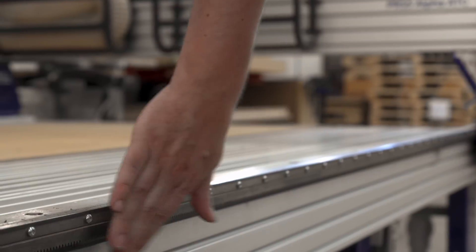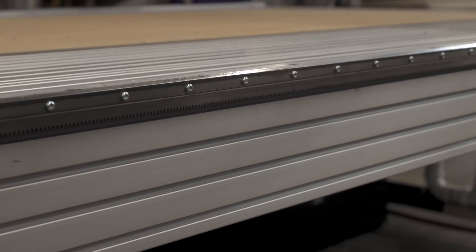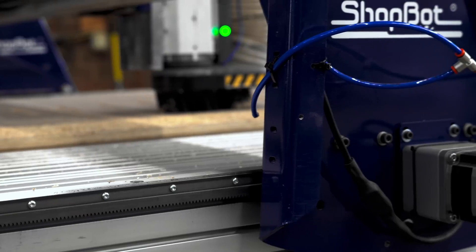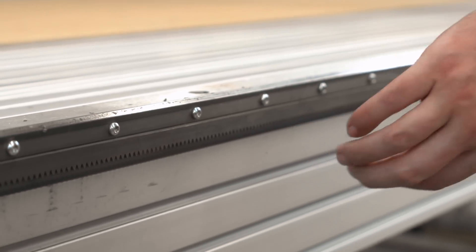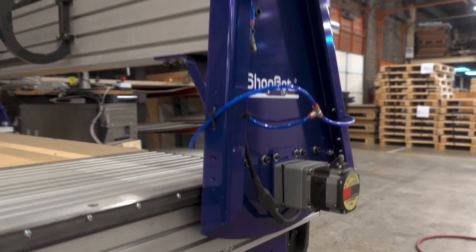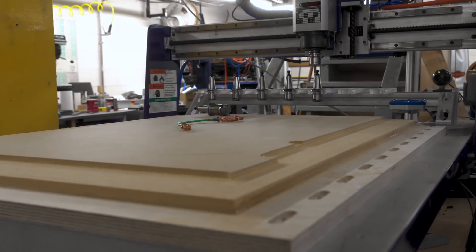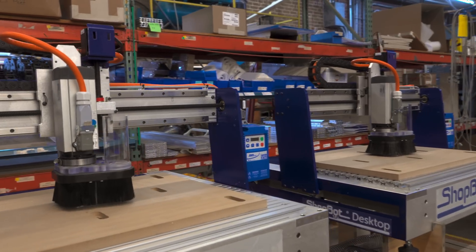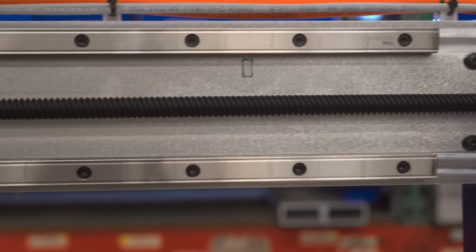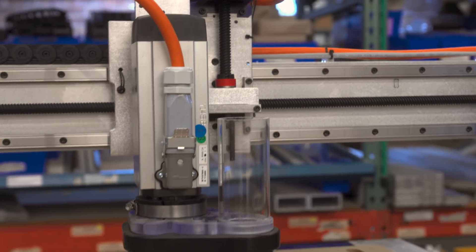ShopBot machines rely on a rack and pinion system, which is a gear that locks and engages with a linear track to ensure smooth, consistent motion. This system is highly durable and requires minimal maintenance, providing maximum uptime and the ability to make machines any length. These machines have sensors in the motor that detect the load on the machine, so if your bit gets stuck or breaks, it will automatically stop the cut and save your project. Unlike lead screws, which are better suited for smaller precision-based machines, rack and pinion systems excel in large-scale jobs where reliability and efficiency matter most.